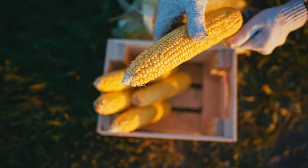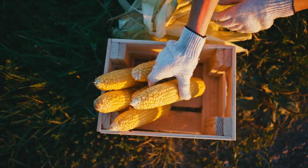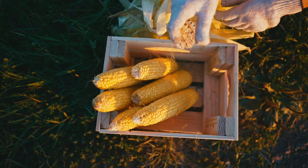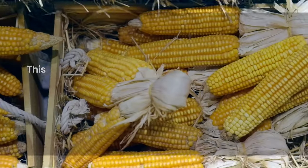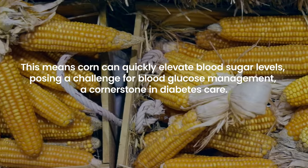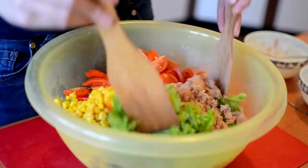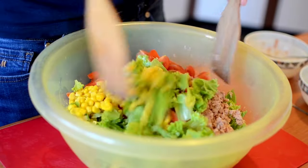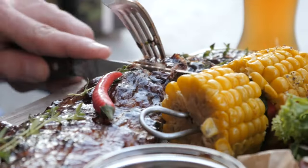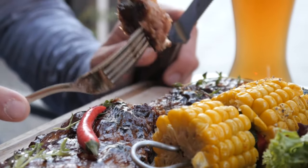Corn, particularly sweet corn, is another vegetable that individuals with diabetes should approach with caution due to its high carbohydrate content and glycemic index, meaning corn can quickly elevate blood sugar levels — a challenge for blood glucose management. However, corn can still be part of a diabetes-friendly diet when consumed wisely. The key is moderation and combining it with other foods that have a low glycemic impact.